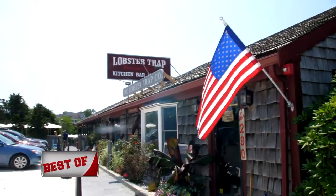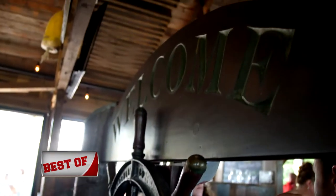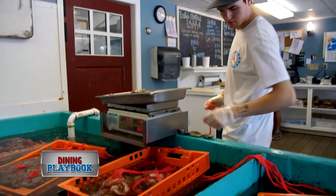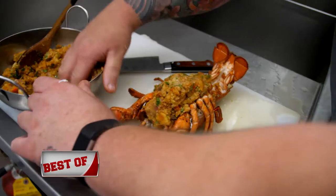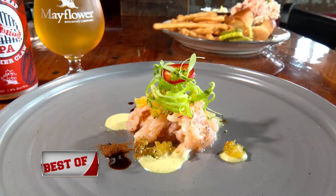Founded in 1969, the Lobster Trap started as a fish market and over time has evolved into a full-service restaurant and distribution company. The philosophy of the Lobster Trap has always remained the same — committed to providing guests with the best possible products, guaranteeing you'll enjoy the freshest lobster when you visit.